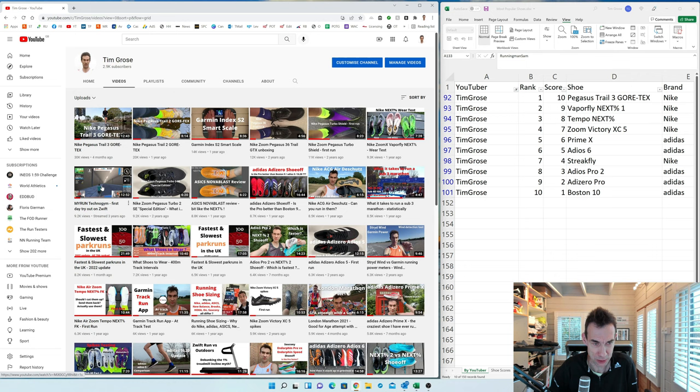I've also got things like a sandal video, some stats content, what it takes to run a sub-three marathon, my two-part run videos, and interesting ones like what shoes to wear on the track — that probably reflects the fact that not many people talk about track spikes, so people search for that, plus the Adios Pro versus Next Percent Two comparison.